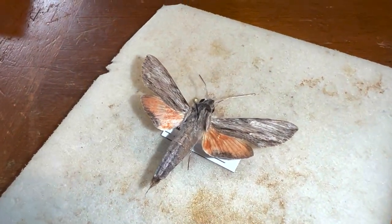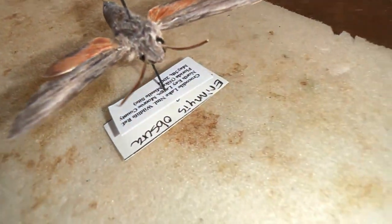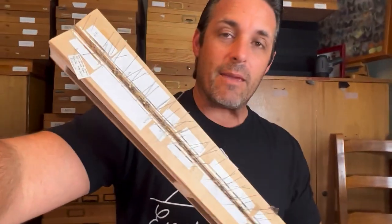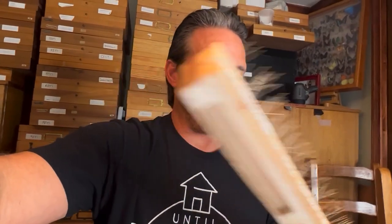This is ready to be donated to a museum because it has all the proper labeling — our date-location label and our identification label. Folks, you can have all these cool specimens and catch all these cool things and be a collector, but if you're not labeling your specimens then you're really missing out, and the scientific community is missing out. One day I'm going to pass on and leave all this to a museum, and it's not worth much to them unless it's labeled and identified. So please do that — it's a plea from me to you on behalf of the scientific community.